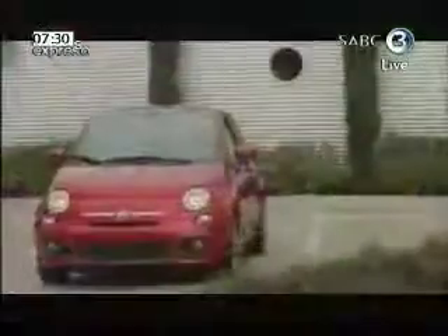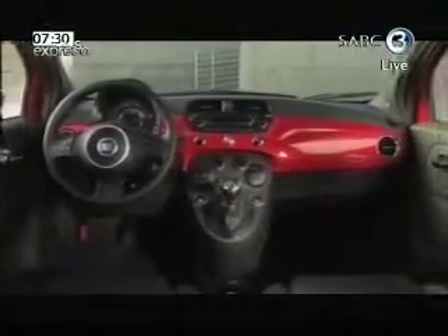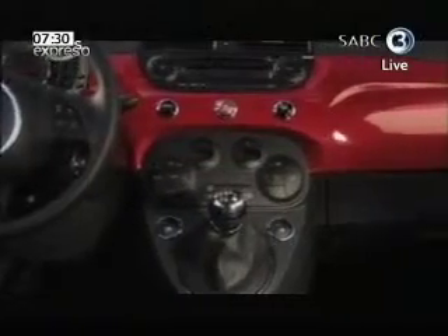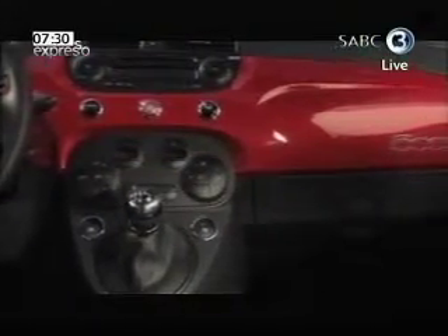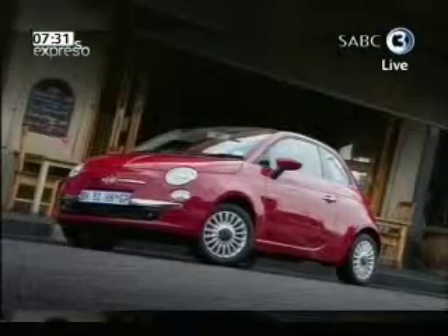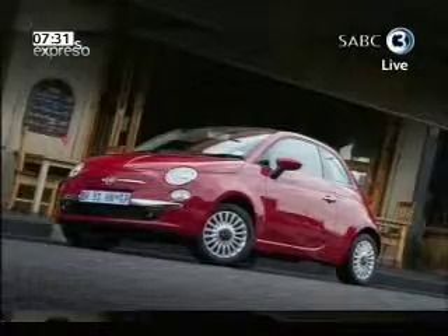It really is cool. Now, to the South African male eye, I think the styling might be a little bit challenging. I like it — it's very retro and very modern at the same time, and it's a really cool-looking little car. Of the two cars we have this week, the massive double cab bakkie and this little Fiat, guess which one Gavin can't fit in?